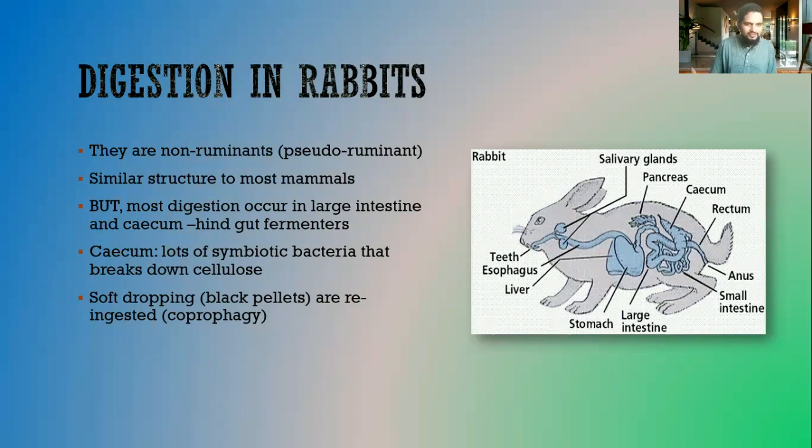Why would the animal re-ingest these pellets? Re-absorption of nutrients occurs in the ileum. All absorption of nutrients should take place in the small intestine, which comes before the large intestine. But when the rabbit consumes food, the food is not fully digested by the time it reaches the small intestine, because the rabbit's diet contains a lot of cellulose and the rabbit produces no enzyme to break down cellulose. In ruminants, the rumen contains bacteria that break down food before it reaches the ileum — but there is no rumen in the rabbit.